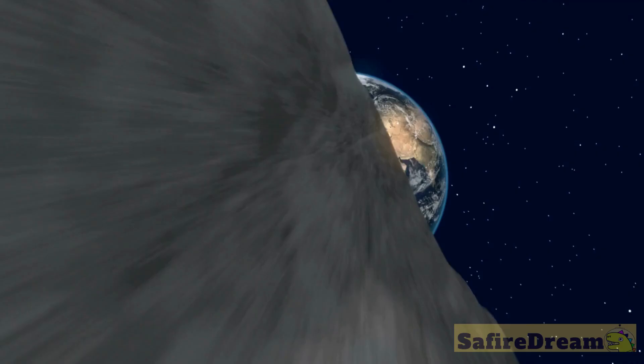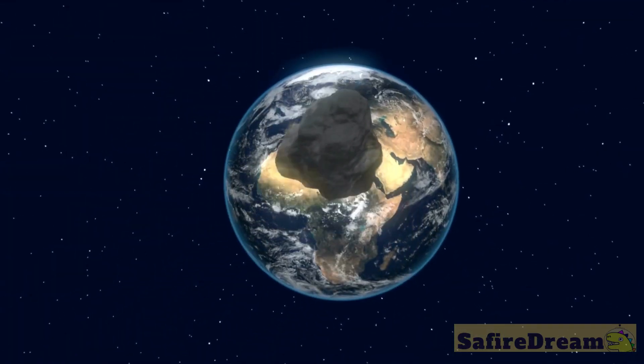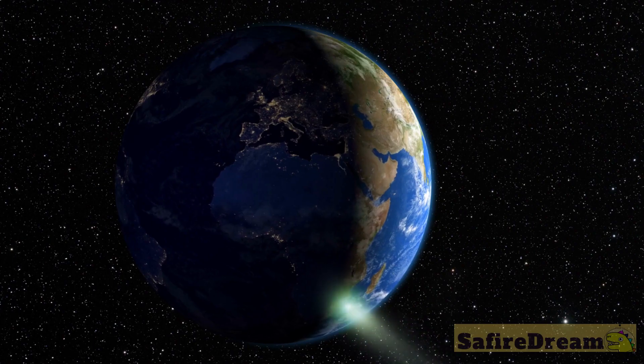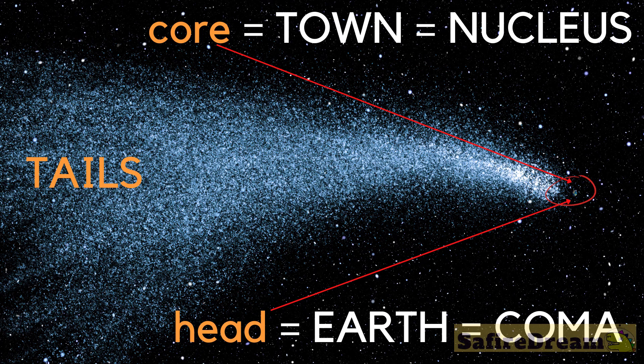So just how big is the comet anyway? The core of the comet is your town. Its glowing coma is Earth, and its tails are several times longer than the distance to the moon.